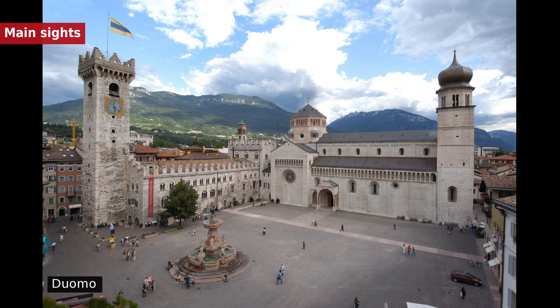Part of the medieval city walls is still visible in Piazza Fiera, along with a circular tower. Once, these walls encircled the entire city and were connected to the Castello del Buonconsiglio.